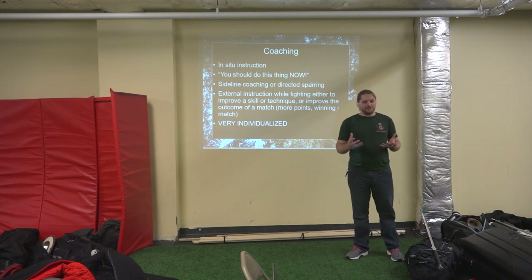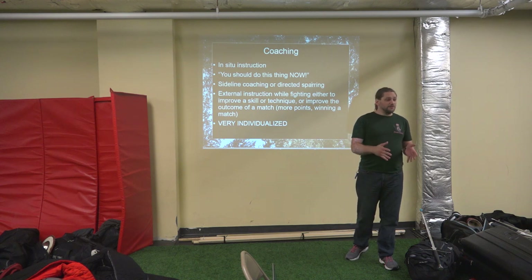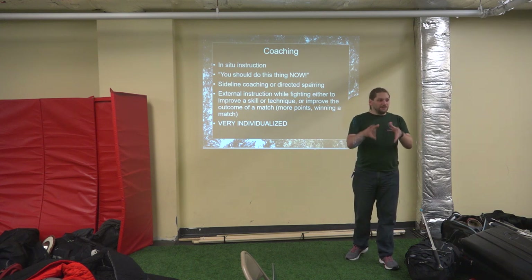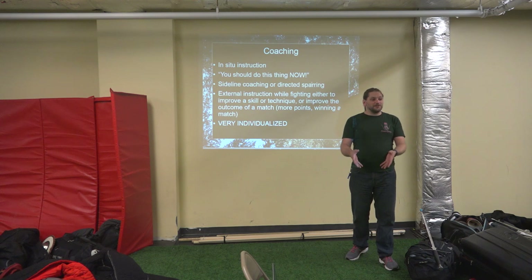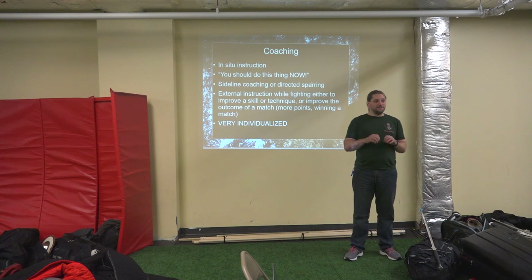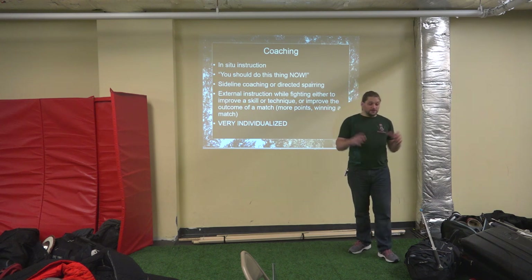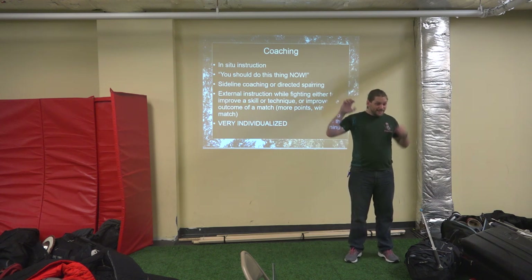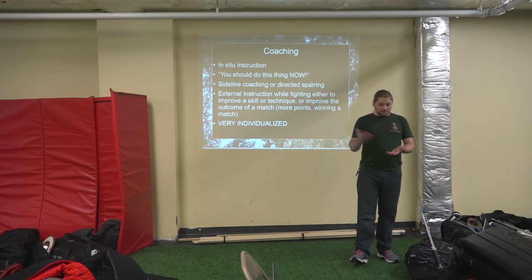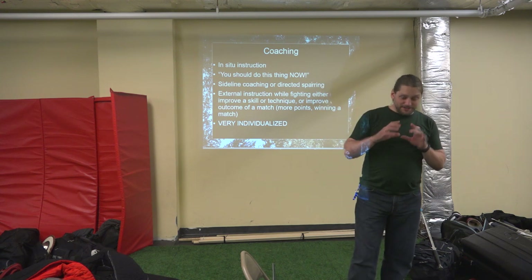Coaching is very individualized. If you're coaching somebody, you need to know how they get coached. If they're somebody who needs very technical information, you need to give them technical information so they can make a tactical decision. If they're somebody who just needs somebody behind them going 'yay, yay, go, go' — that's valid coaching, and some people need that. Sideline coaching is very individualized.